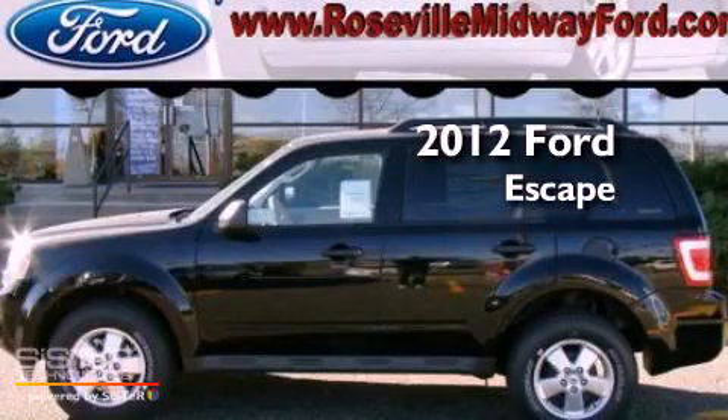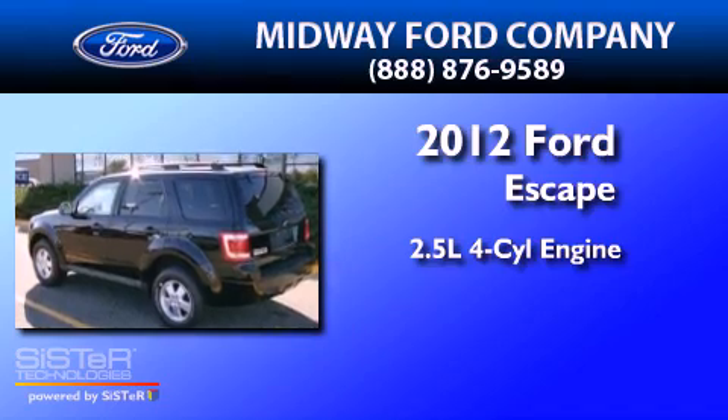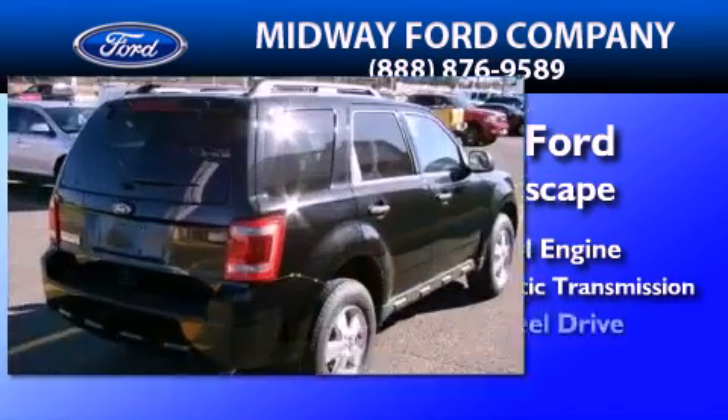This is a brand new 2012 Ford Escape. It has a 2.5-liter 4-cylinder engine, a 6-speed automatic transmission, and 4-wheel drive.